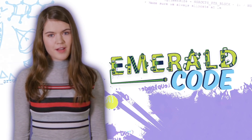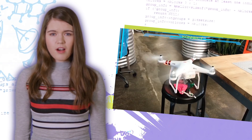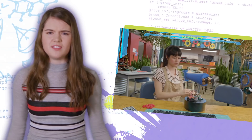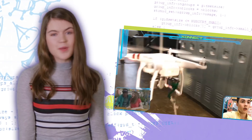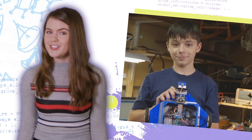Hey, I'm Anwen and welcome to Emerald Code Decoded. In Emerald Code, Simone and all our friends really like the idea of robots you can create to help you with all kinds of daily tasks. But as they figure out, it's not always easy to get them to do quite what you want. But Josh from Ottawa? He's got it all figured out. Check it out!